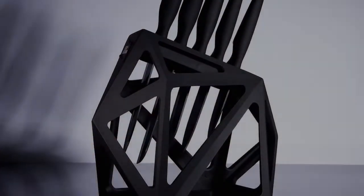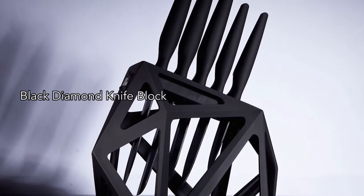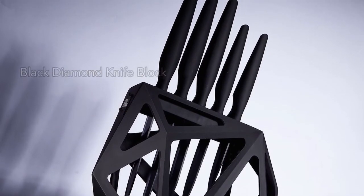Finally, we have the Black Diamond Knife Block. Every kitchen needs a stylish knife block, and this is the coolest knife block around.